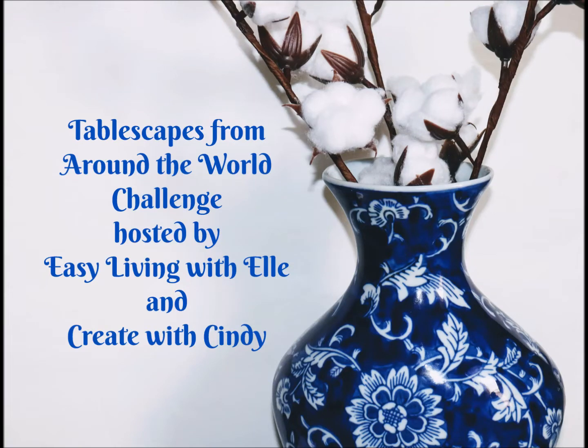It's Kimya and I'm participating in the Tablescapes from Around the World Challenge, hosted by Easy Living with Elle and Create with Cindy. If you want to see what I've come up with, stay tuned.